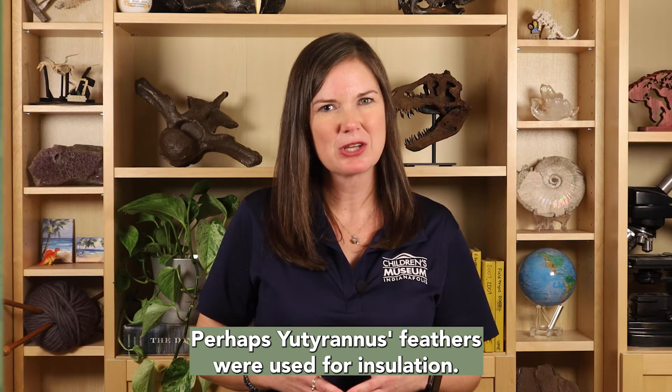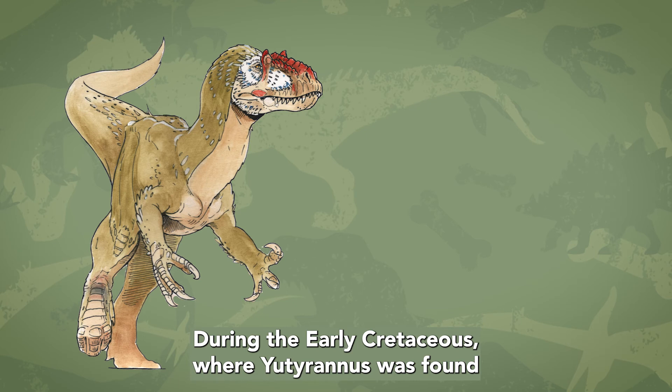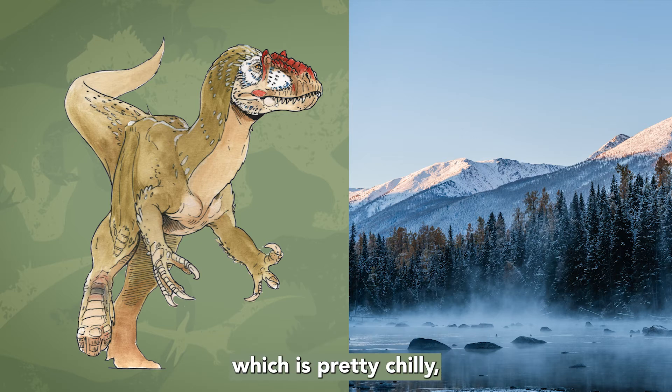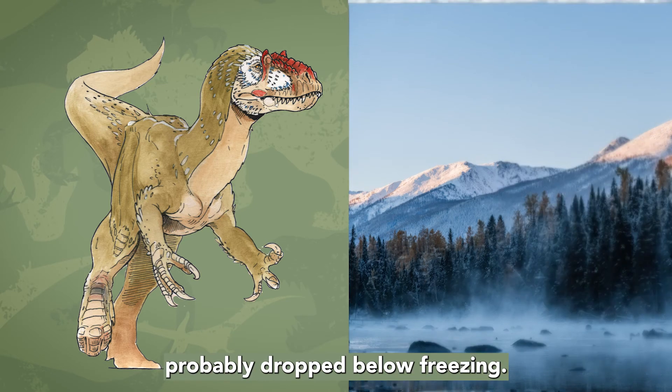Perhaps Eutyranus' feathers were used for insulation. During the early Cretaceous, where Eutyranus was found, the average temperature was about 50 degrees Fahrenheit, which is pretty chilly, especially in the winter when the temperatures probably dropped below freezing.